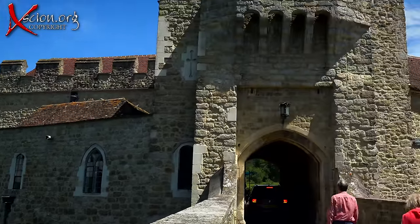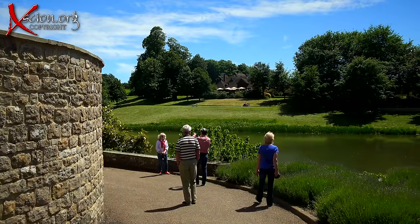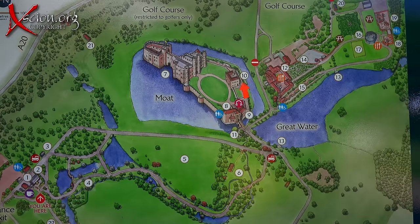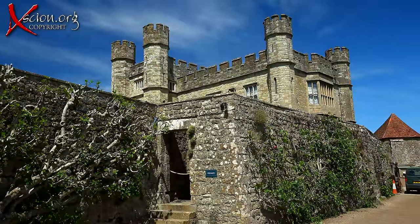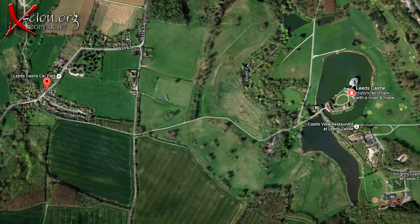We entered the castle through the gatehouse and made our way around the perimeter, getting a great view of the moat and also the towers and ramparts. My first question was, why the name? Most people have heard of the city of Leeds in Yorkshire, but few know there's a village called Leeds in Kent, half a mile away from the castle.